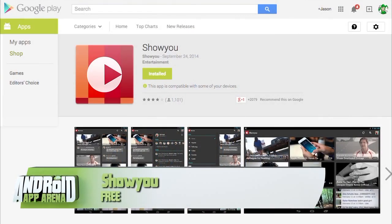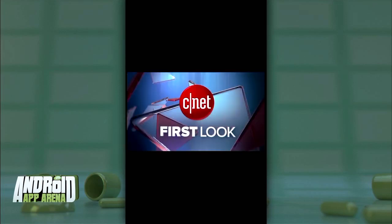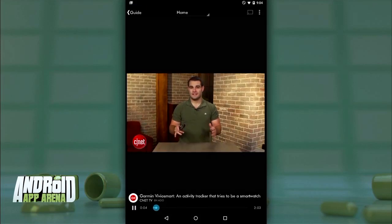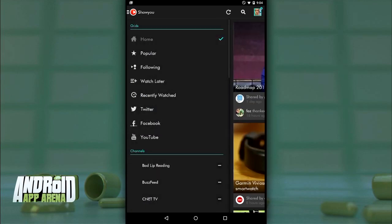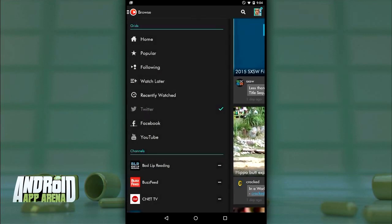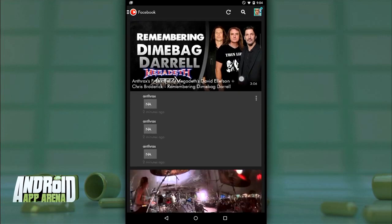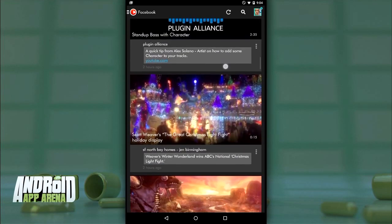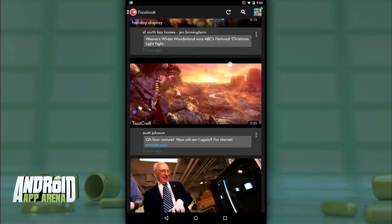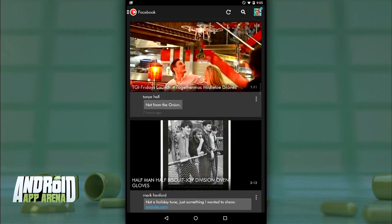Finally, there's ShowYou, which is in some ways a combo of both previous apps. ShowYou lets you sync your social media accounts to feature videos shared by your friends and contacts within those services, including Twitter, Facebook, YouTube, Vimeo, and Tumblr. You no longer have to log into Facebook just to see the videos your friends are sharing — it's a neat way to cut out clutter and get right to the videos your contacts find important on other social networks.